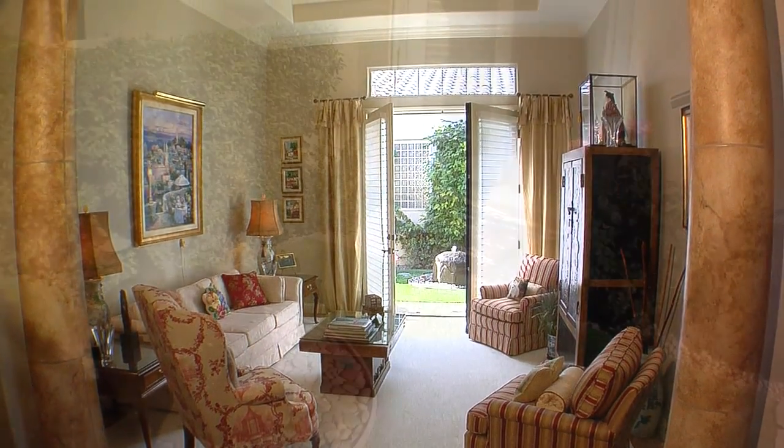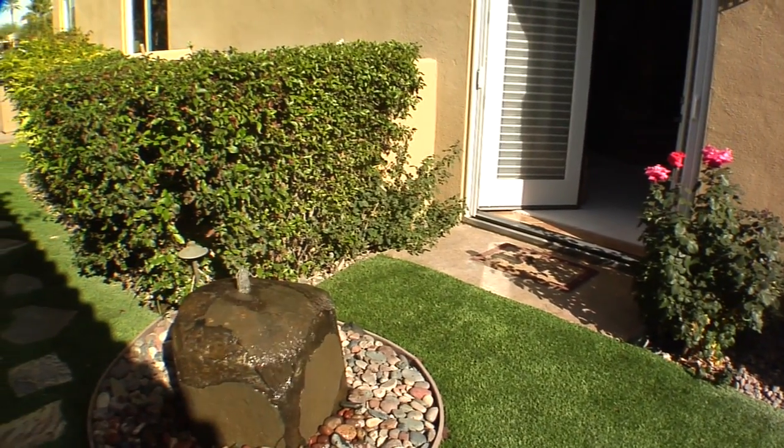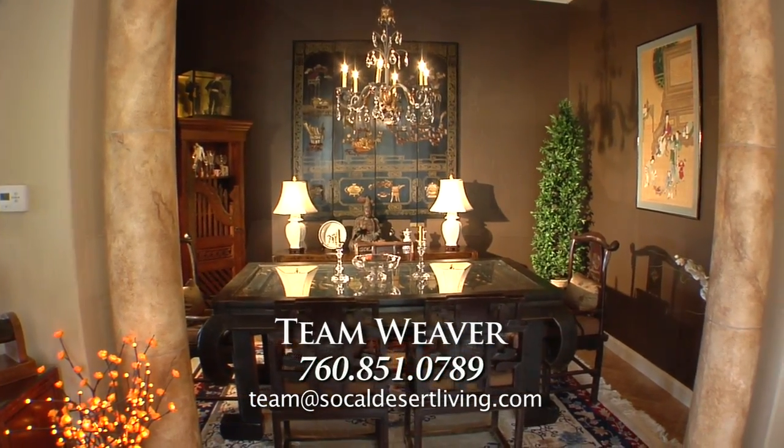There's also a cozy living room with upgraded Anderson French doors that open to a side courtyard featuring a picturesque boulder fountain. And the private dining room is the perfect spot for that special dinner party.